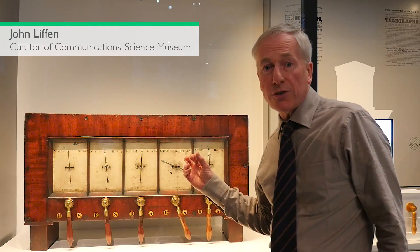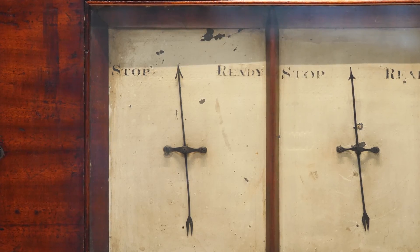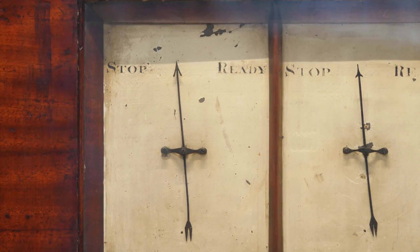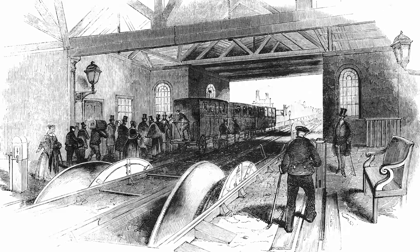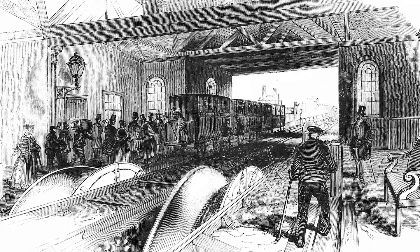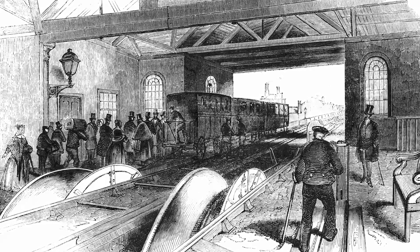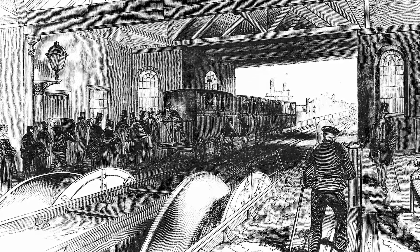This was the first electric telegraph in the world to go to work for its living. It was used by the London and Blackwall Railway. It was just a rather curious operation. The trains were hauled by ropes, wound by steam engines at each end of the line. Those steam engines needed to know when to start and stop the rope.